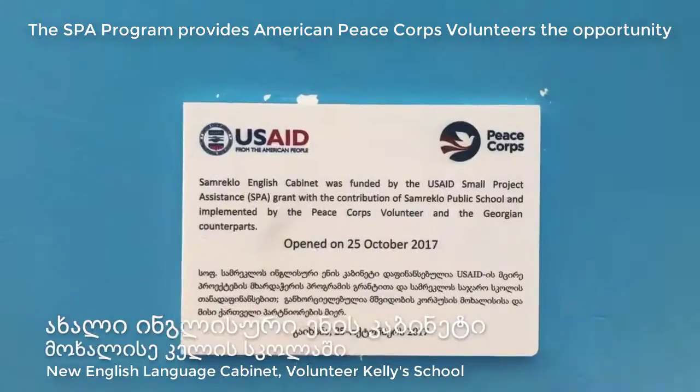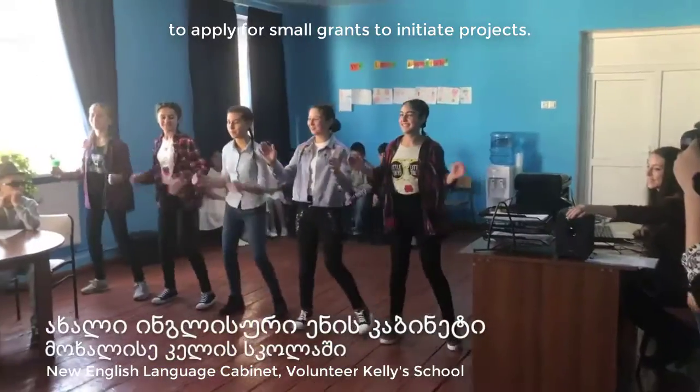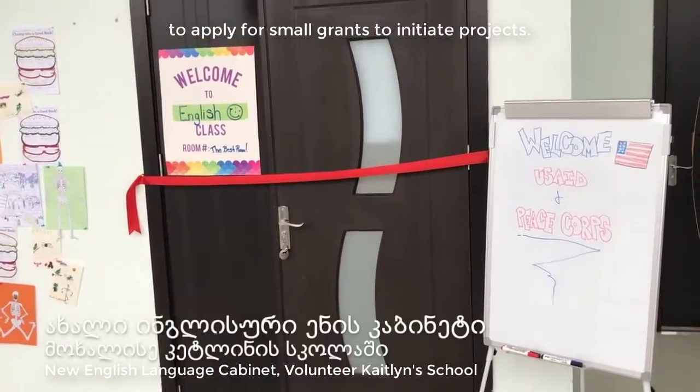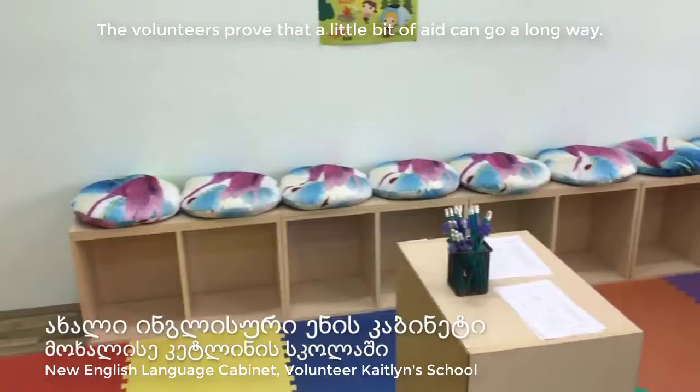The SPA program is provided through USAID, and we are very excited to be able to get the information and share the information that we have.